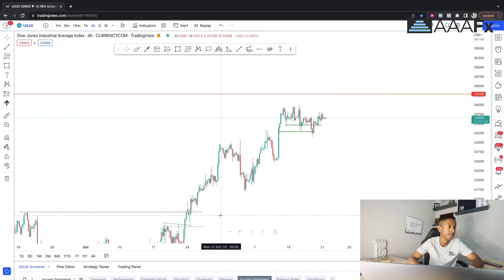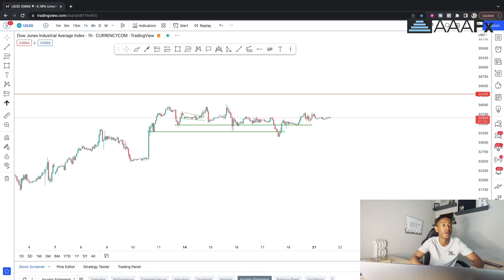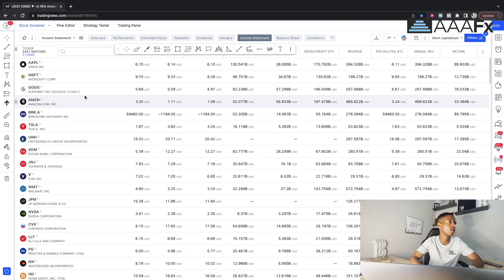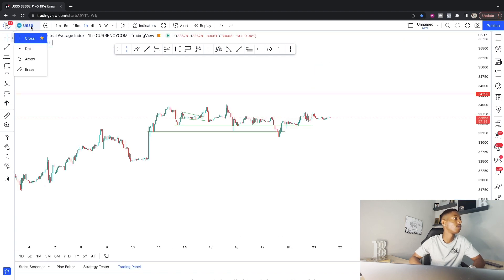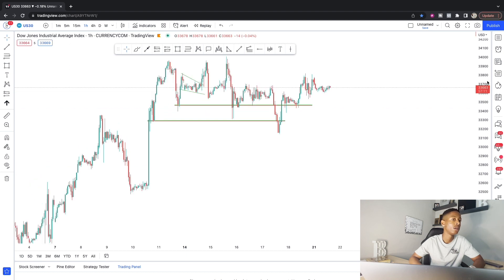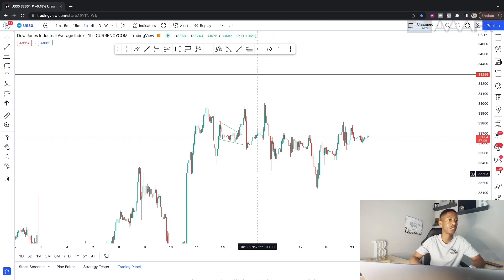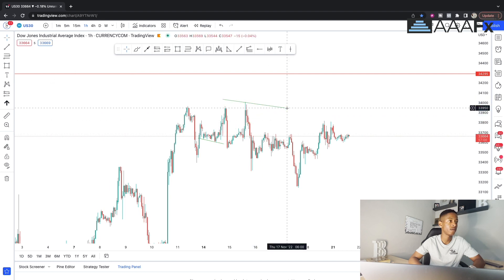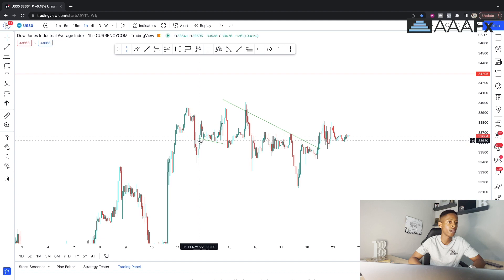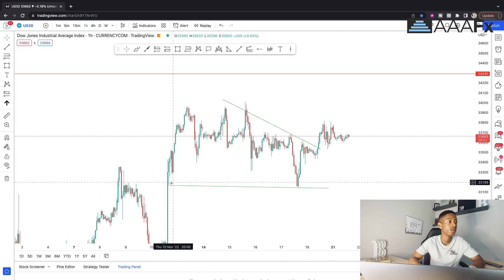Now looking at US30 — price has been moving upwards, fundamentals came through and pushed price up. But we are now in a corrective phase. The reason I say that is because of how price is moving sideways, not in a formal trending manner.